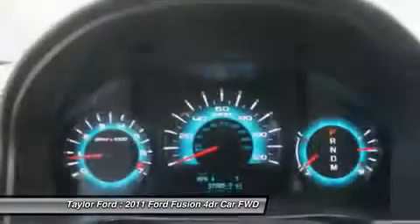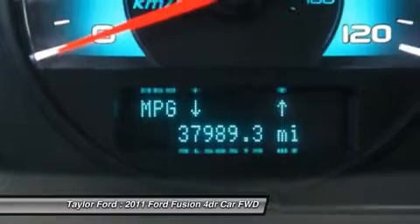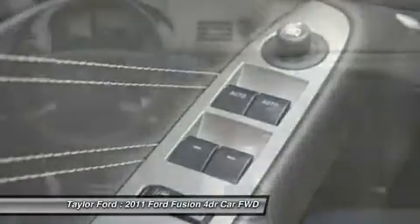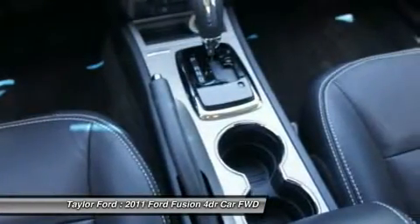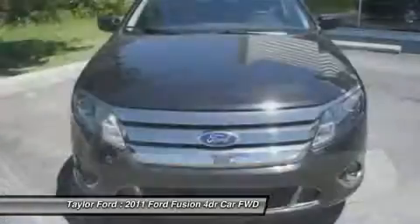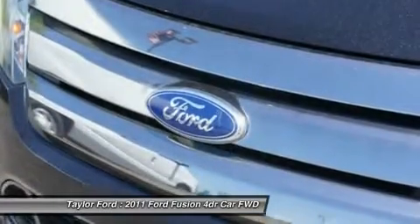Searching for a dependable vehicle that looks great too? You've found it, so stop in today. Have a great day.